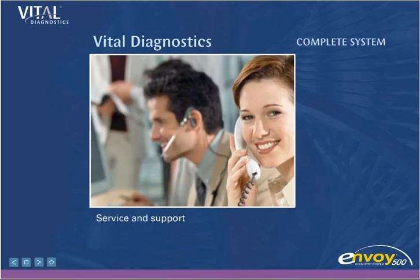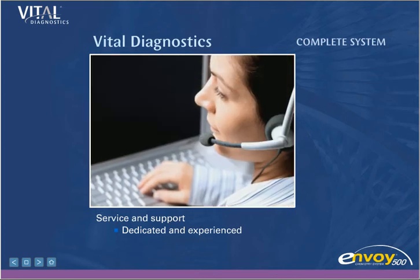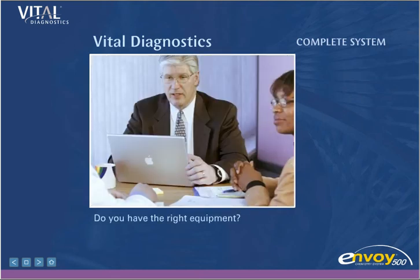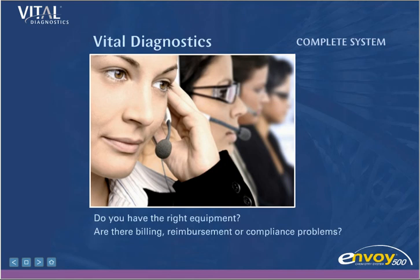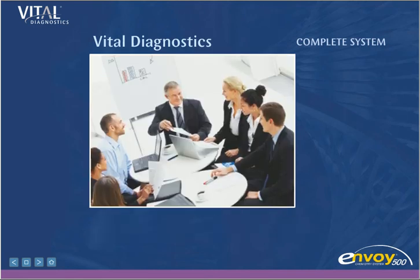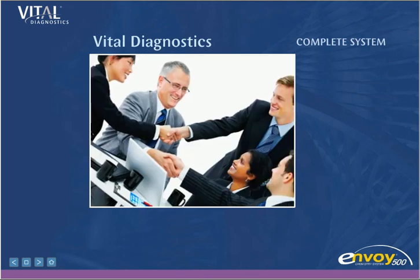The Envoy is backed by the best service and support in the industry. Vital Diagnostics stands behind their product with a dedicated and experienced technical support staff. Whether you are opening a new lab or improving an existing facility, Vital Diagnostics Total Lab Consulting can increase your efficiency, productivity, and profitability. Do you have the right equipment? Are there billing, reimbursement, or compliance problems? Vital Diagnostics TLC provides a comprehensive laboratory analysis complete with a free proposal.